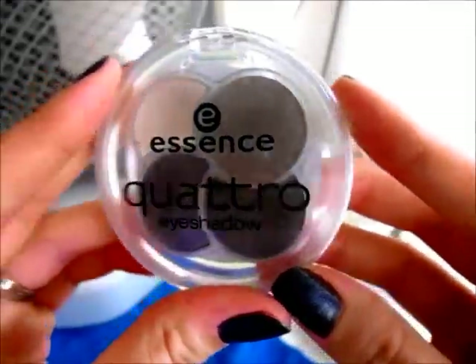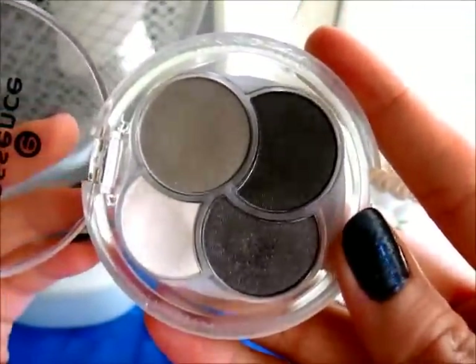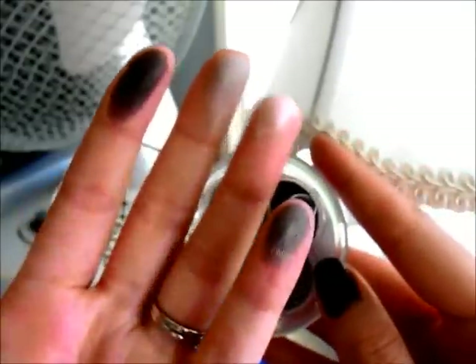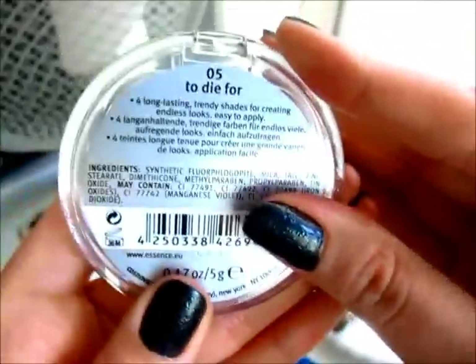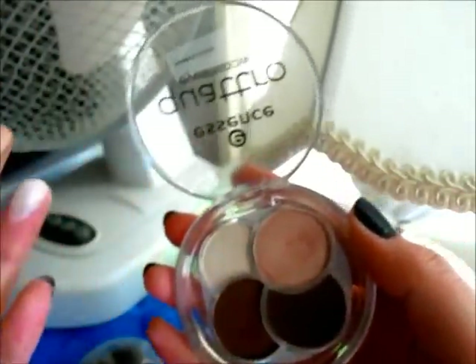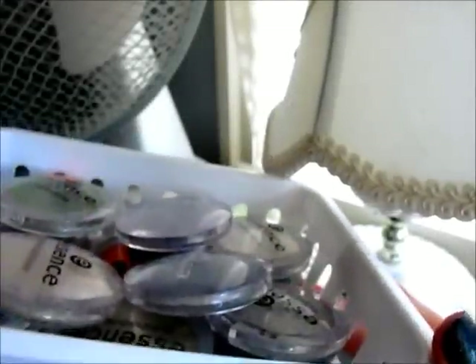Next is a cake quad from Essence called 'Over the Taupe' — this is one of the first ones I ever purchased. Here are the colors swatched. I also have this one in the color 'To Die For,' which is amazing. Then there's a really cool white color that I use wet a lot — it's very shimmery with a little sparkle and is really good for the inner corner.